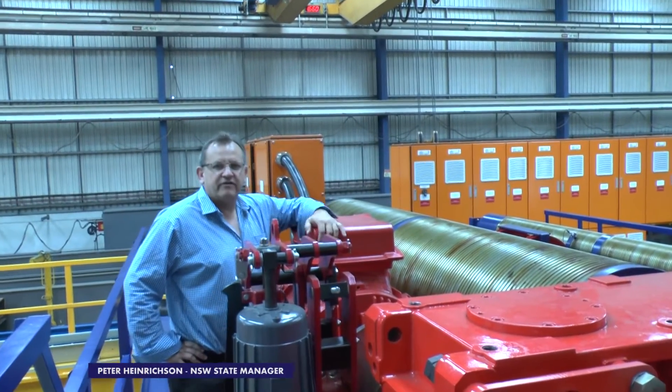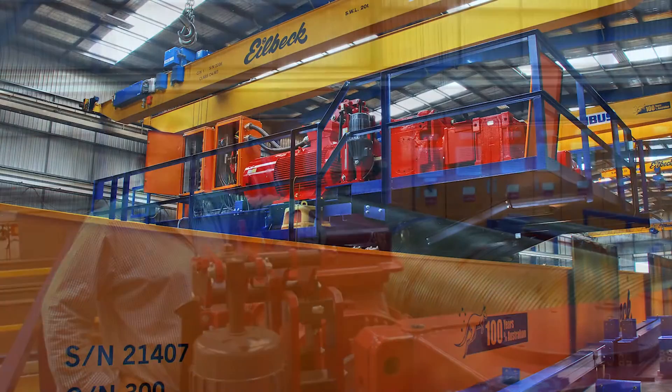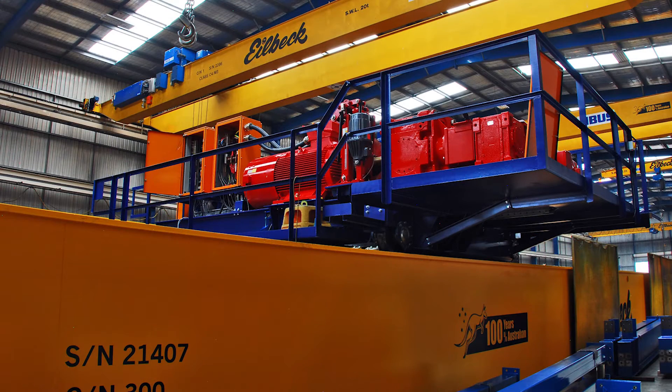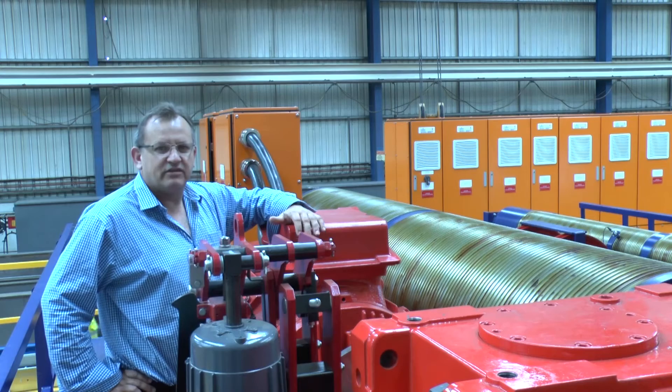That's what an Australian-built 450 kilowatt overhead gantry crane sounds like. We're 100% built in Australia, joined in Hillbeck's engineering team at Ingleburn. We had to compete against Chinese, Malaysian, and every other country you can think of to win this job.